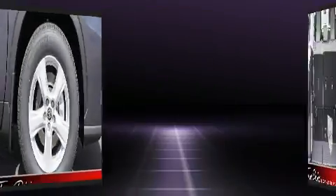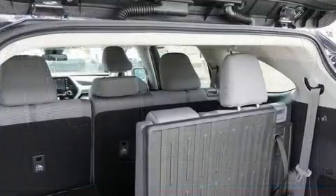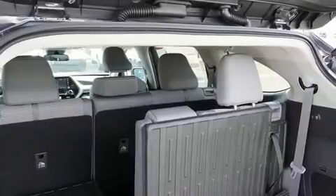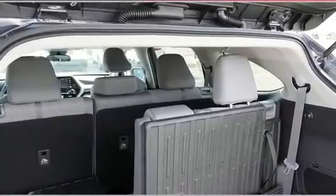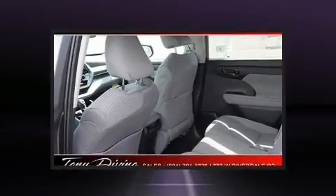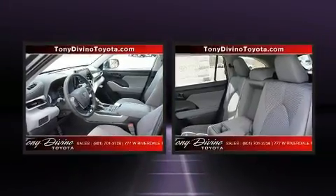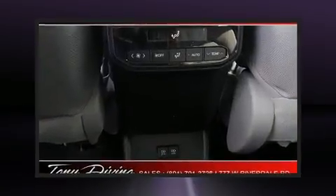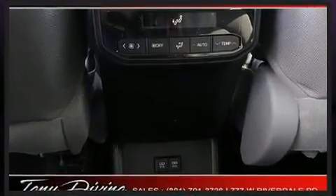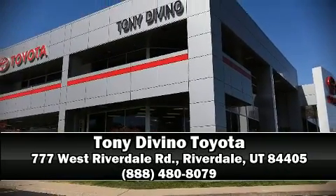Toyota ensures the safety and security of its passengers with equipment such as dual front impact airbags, front side impact airbags, traction control, ignition disabling, an emergency communication system, and four-wheel disc brakes with ABS. Brake assist technology provides extra pressure when applying the brakes. Please don't hesitate to give us a call.